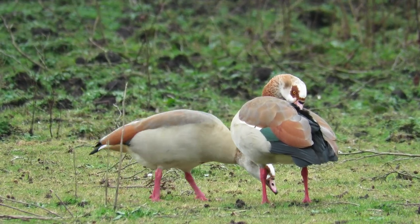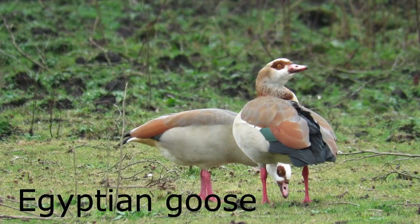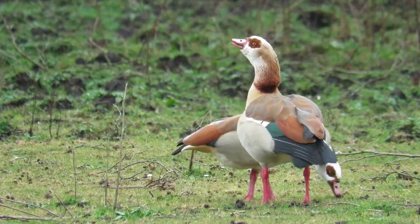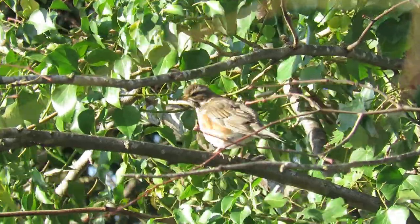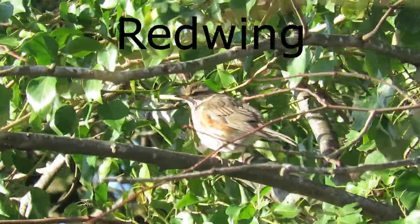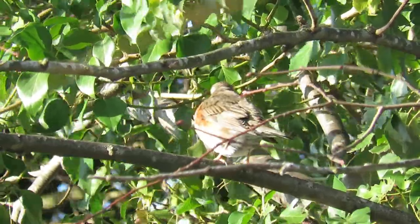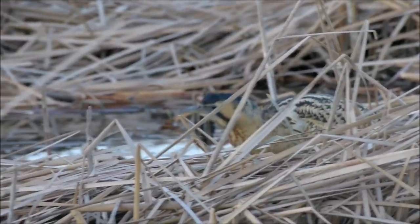Next up is the Egyptian goose. Here's a redwing, and this is a Eurasian bittern.